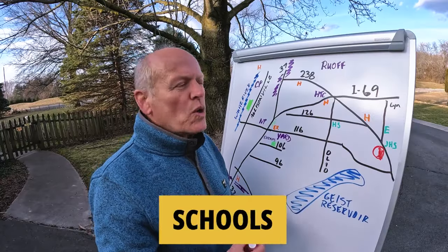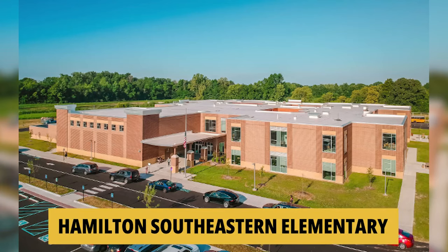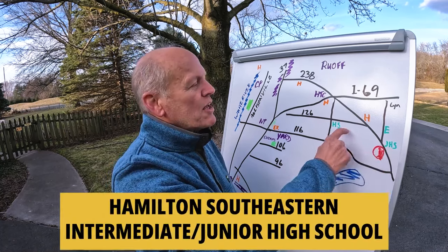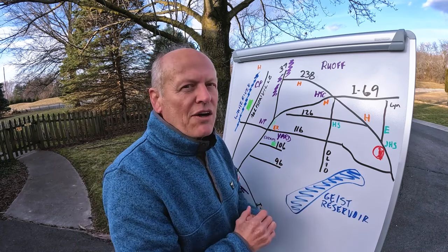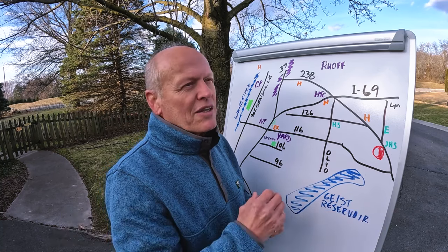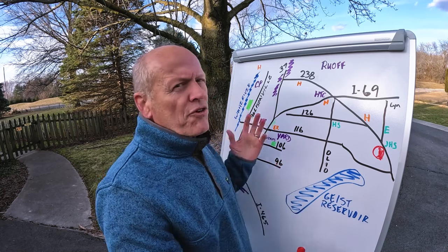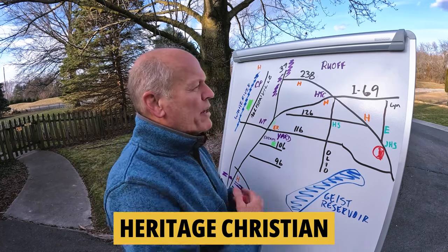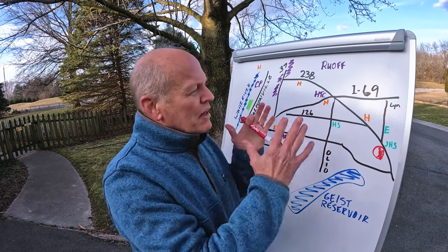Speaking of education, let's talk schools. The schools couldn't be much closer or much better. Southeastern Elementary is less than a mile away. The intermediate and junior high schools are walking distance. The high school is three minutes away. They're all rated A by Niche.com. The Hamilton Southeastern School System is ranked number 8 in the state out of 290 school systems — that's the top 3%. Catholic and private school options are a bit further, maybe a half hour, though Heritage Christian School is more like 20 minutes.